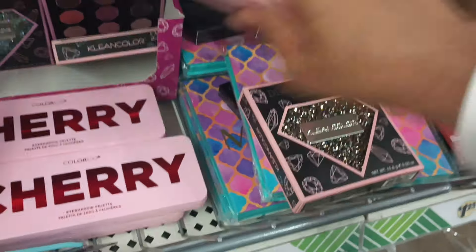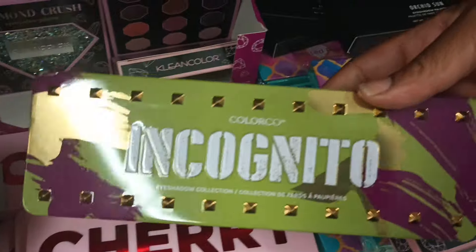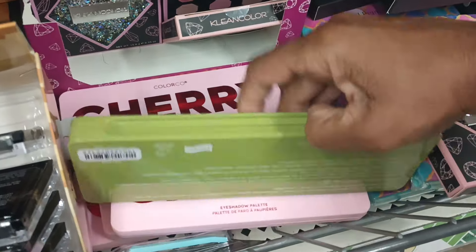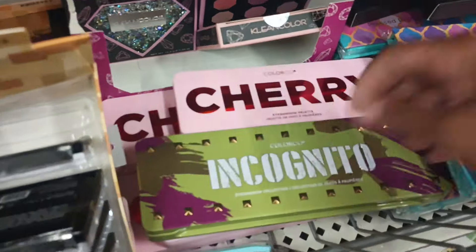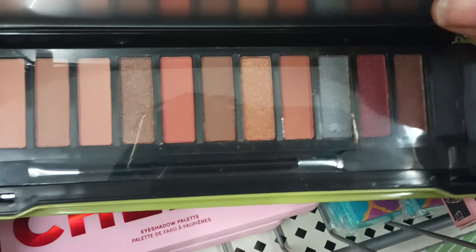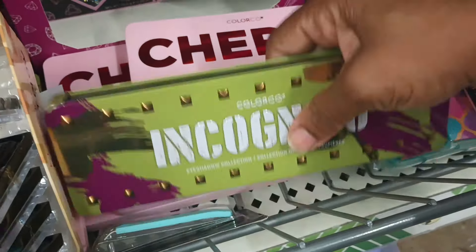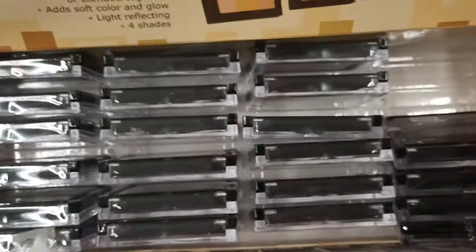It doesn't stop there — I see another palette back here called Incognito. These packages are everything right now. Incognito in this beautiful clean packaging. These are the colors in the Incognito by Color Code. And remember we were seeing some of these? This is also by Clean Color Radiant Glow — so they're finishing powders. They got this one and another box back there.